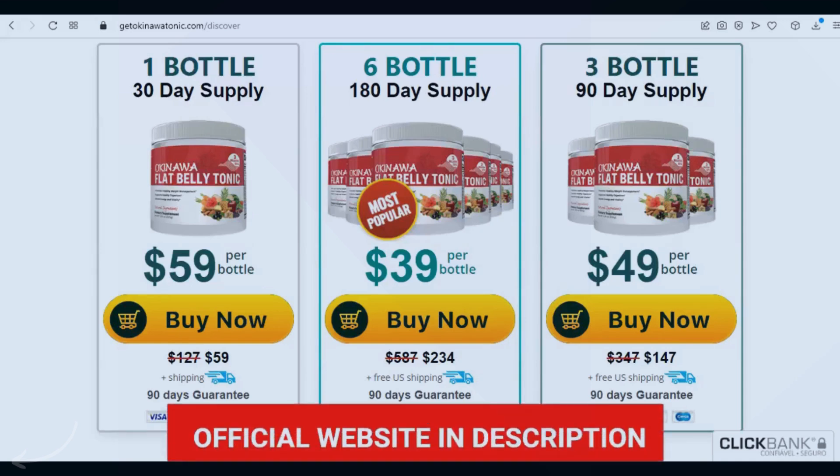Hi, my name is Chloe. And today, I'll tell you everything you need to know about the Okinawa Flat Belly Tonic before you actually buy this product. I also have two very important alerts, so pay close attention to what I have to say.